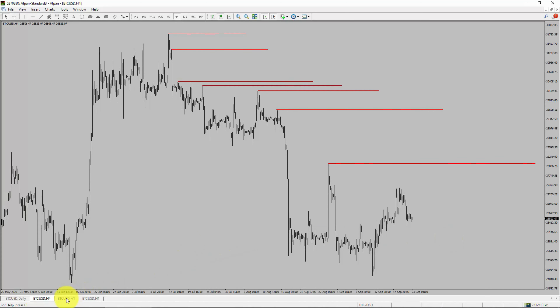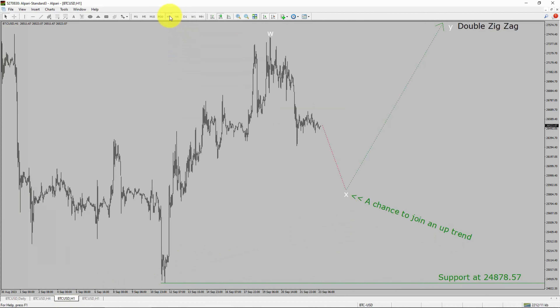Next, let us take a look at the one-hour timeframe. The trend is up in the one-hour chart. Intraday support is present at 24,878.57 price level. Price action is most likely going to drop to print a bearish wave X pullback. After that, I expect a bullish wave Y double zigzag leg, which offers a chance to join the uptrend in Bitcoin.